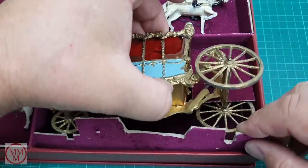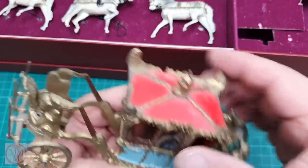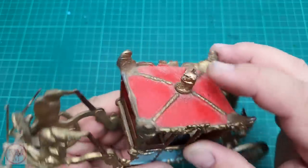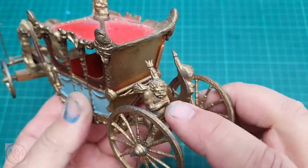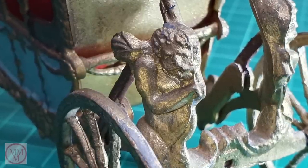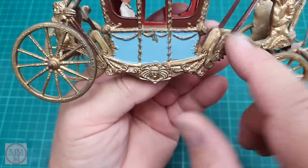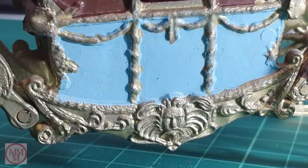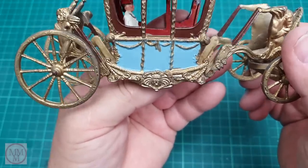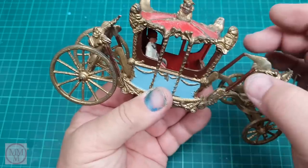Now let's have a look at the coach itself — goodness gracious, it is so heavy. What a marvelous piece of history. This coronation coach was built in 1954 and represents the coach that Queen Elizabeth and the Duke of Edinburgh traveled in on the 2nd of June 1953, when Elizabeth was crowned Queen of England following the death of her father King George VI. On the four corners of the coach there are four titans supposed to be blowing seashell trumpets. There's also nice cast detail and a beautiful duck egg blue paneling on the sides.